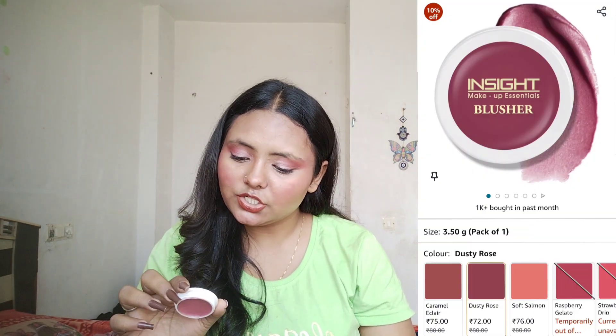From the same brand I have the Insight blusher in shade Dusty Rose 03. This is brown skin friendly and works like magic, but the drawback is that it's not long lasting. However, if you use it without heavy makeup it looks so pretty, and you can set it with a powder blush on top. Under budget, this is one of the best blushes you can find.